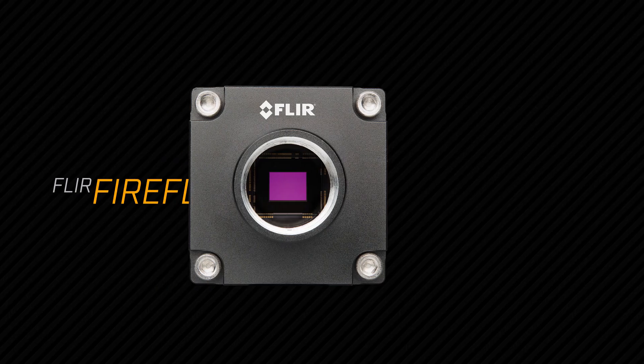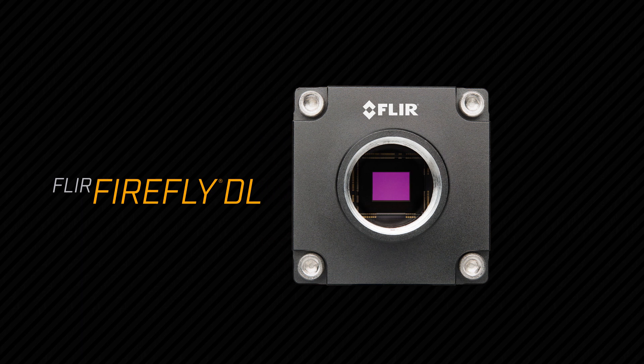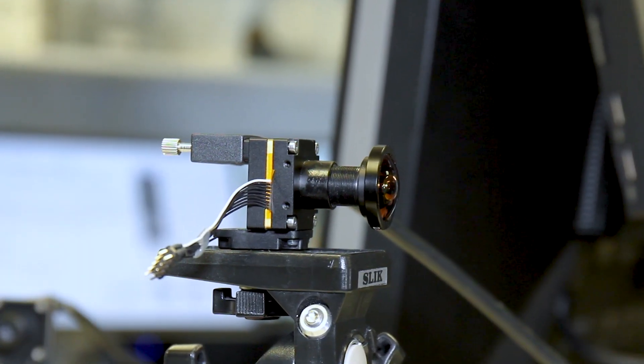Firefly is a truly revolutionary camera, combining the best of deep learning inference with the best of machine vision. With the Firefly DL, FLIR makes it easy to deploy this game-changing technology into your products.